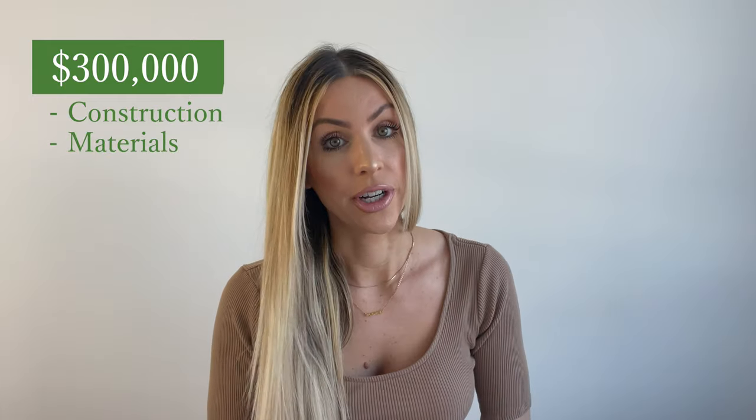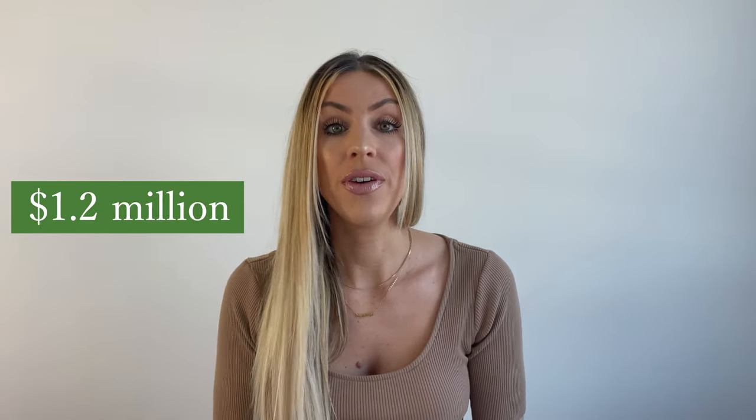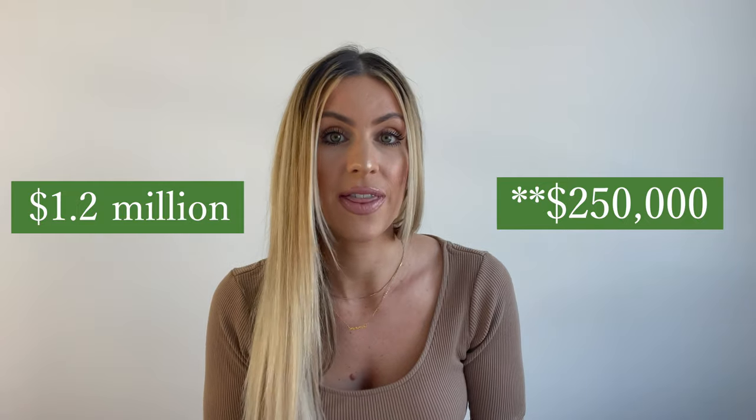Let's recap this. Dave bought a single family home for $550,000 and is converting it into a triplex. He put $300,000 into the deal, which includes full construction, materials, carrying costs for 12 months, money costs, and realtor fees. Dave's looking at selling the property for $1.2 million, which would leave him with a profit of $350,000. If you want more real estate investing content, make sure to subscribe to the channel.